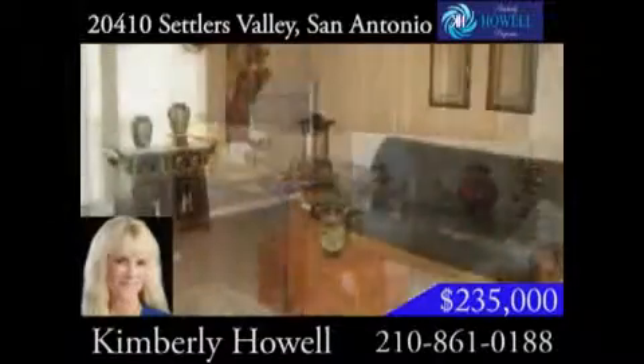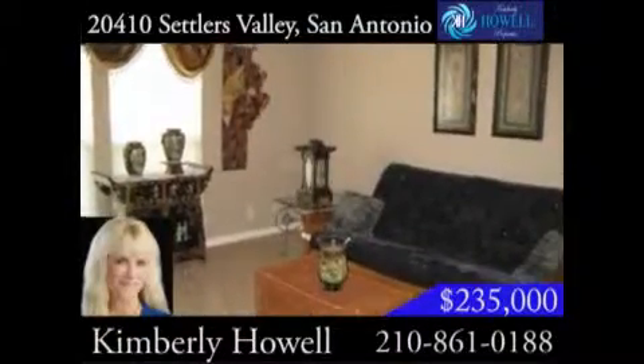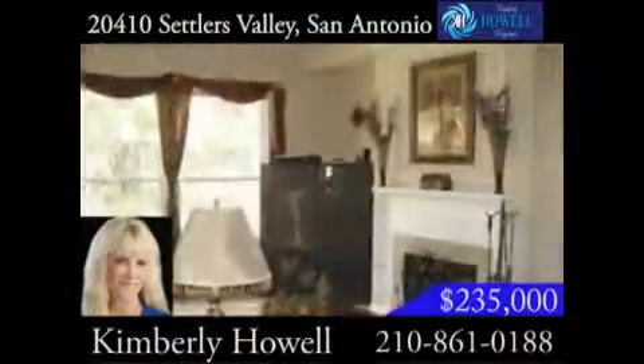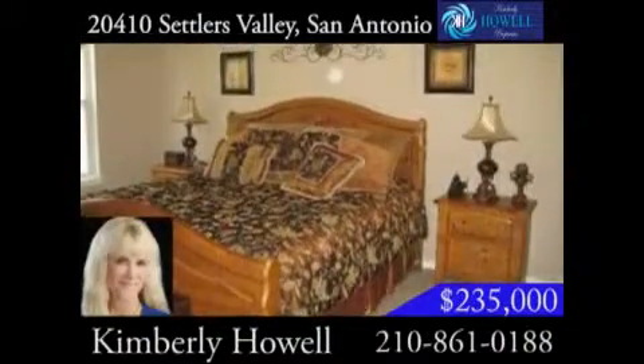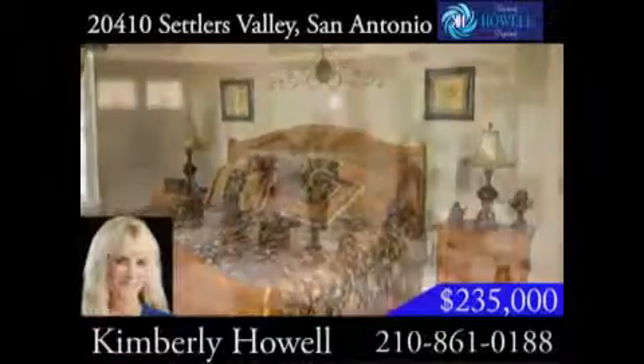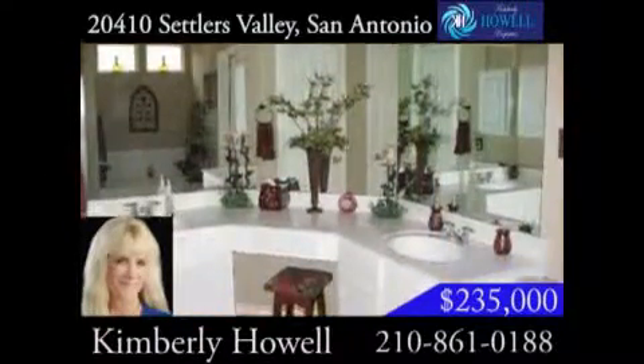There is 2,800-plus square feet of living space, which includes three living areas, two dining areas, a study office, and even a Texas basement. The master bedroom is downstairs with a separate whirlpool tub, shower, and double vanity.